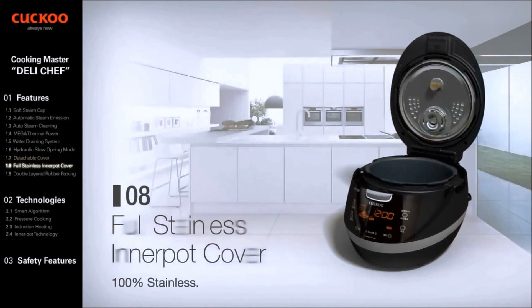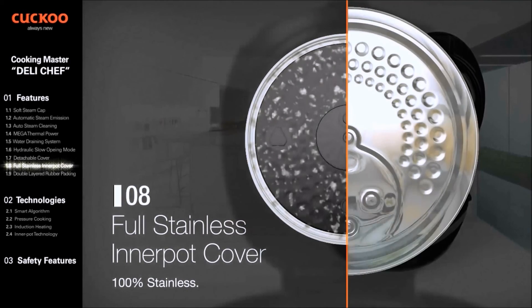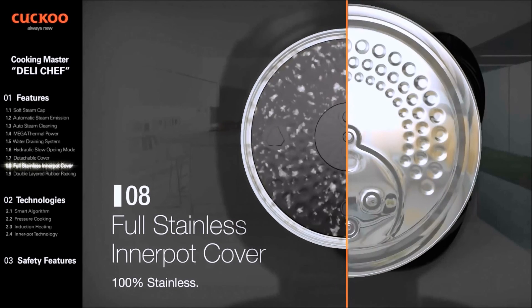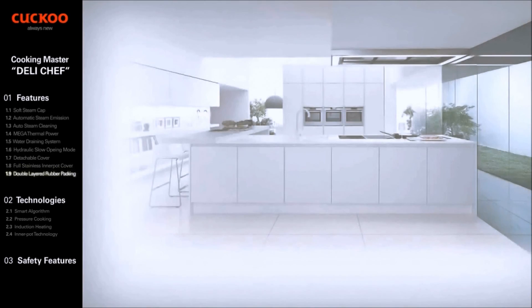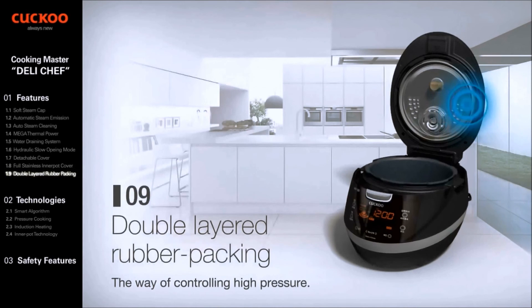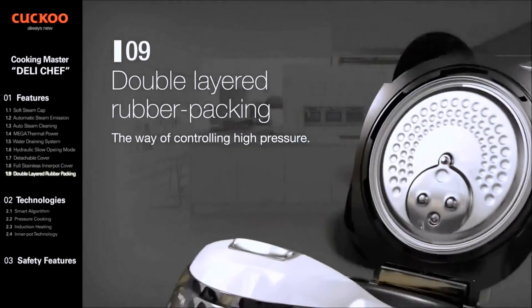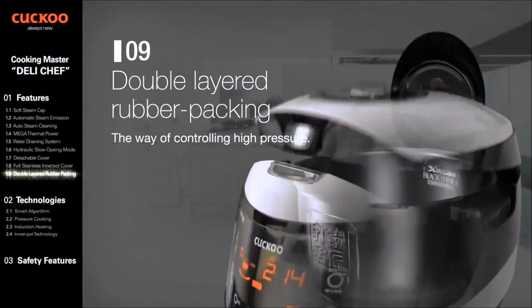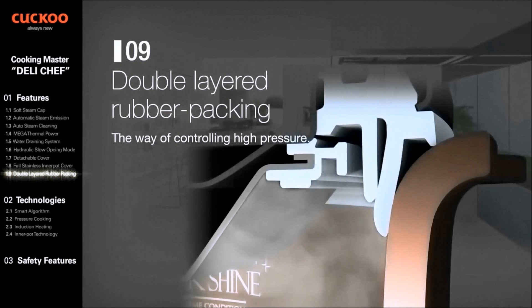The Full Stainless Inner Pot Cover is 100% full stainless, strong at high temperature, high pressure, and steam — a perfect fit for Cuckoo's IH Multi-Pressure Cooker. The Double Layered Rubber Packing controls high pressure via the packing, which has superior occlusion, excellent elasticity, and is economical and durable.